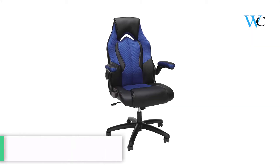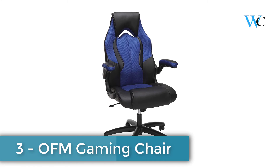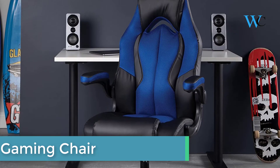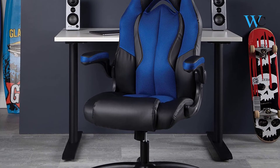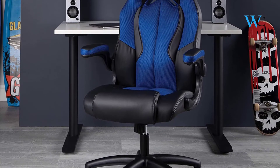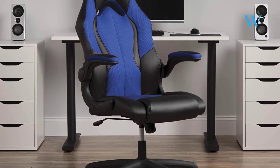At number 3 we have the OFM Gaming Chair. The OFM Essentials Collection Seating is where quality meets value, and now it's taking the desk chair to a whole new level with the ESS-3086 Series. This high-back racing style bonded leather gaming chair in blue was designed with ergonomics in mind.